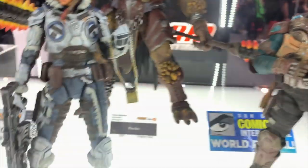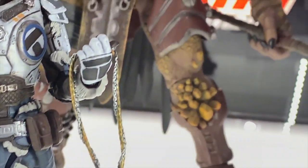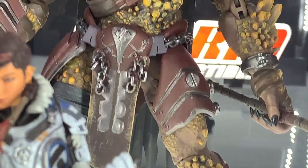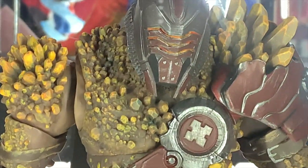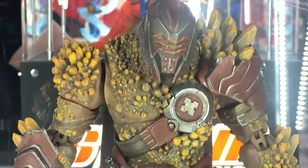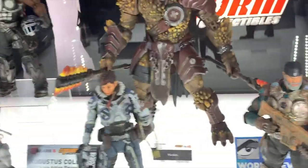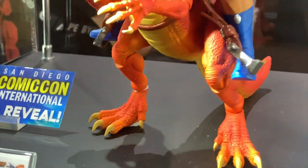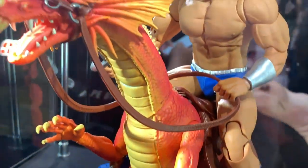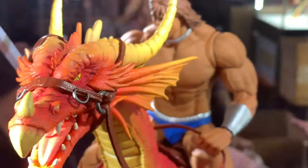Then we got old Marcus Phoenix - looking really awesome. I love the weathering, really great job with them. We got the Warden looking very awesome. Of course they're going to do some locust figures - I believe they're locusts or whatever they'll call them this time. I really did enjoy Gears of War 4, it's probably one of the last few games I played on my Xbox.